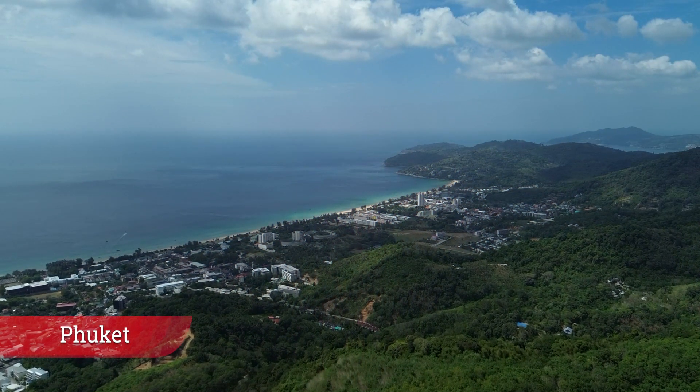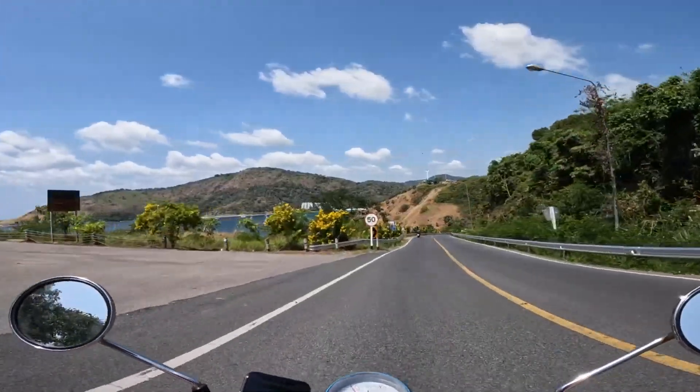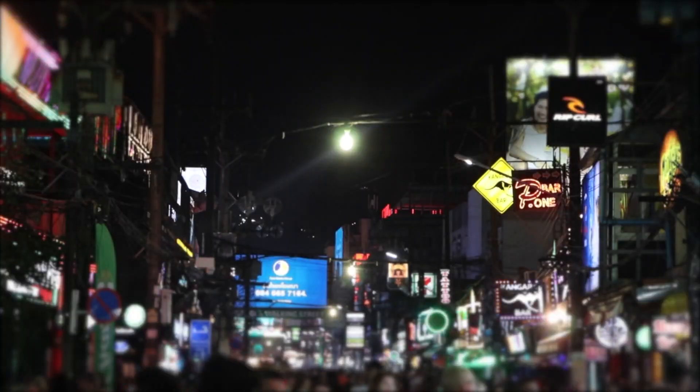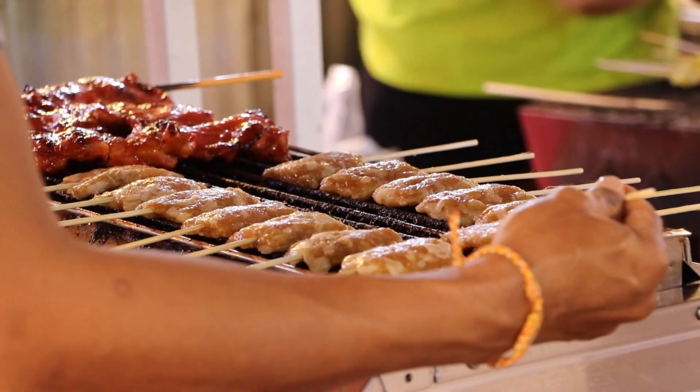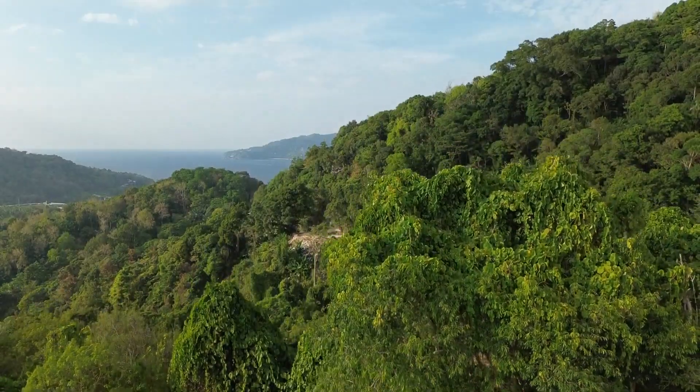Phuket. Phuket is an excellent option if you're looking for an all-around holiday combining picturesque beaches, convenient transport options, and loads of activities. The largest island in Thailand is great for luxury stays and family getaways, with plenty of undiscovered spots, too.